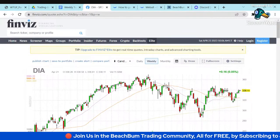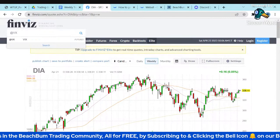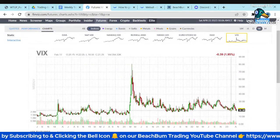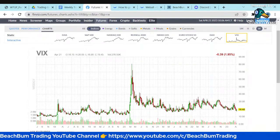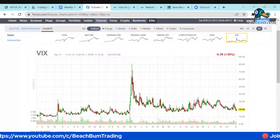The VIX is hovering around 19 in the futures, but the actual VIX itself has been below 17 and declining — it really hasn't been able to break back up above 20.